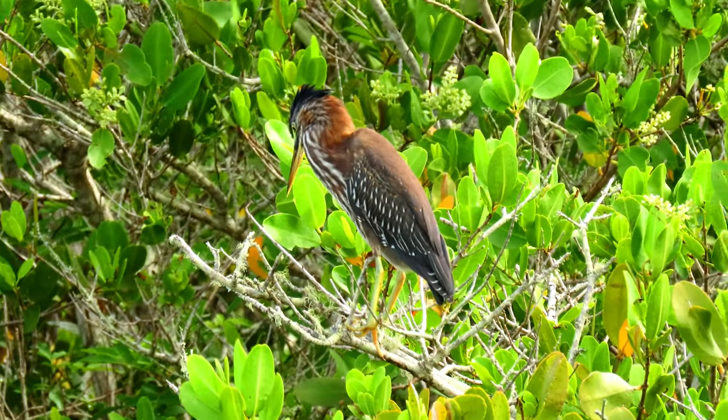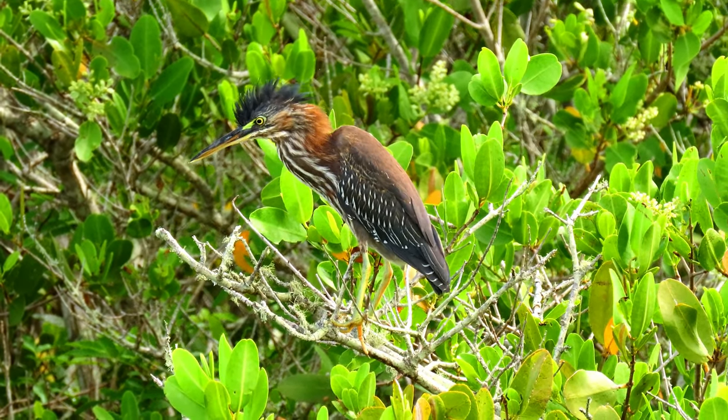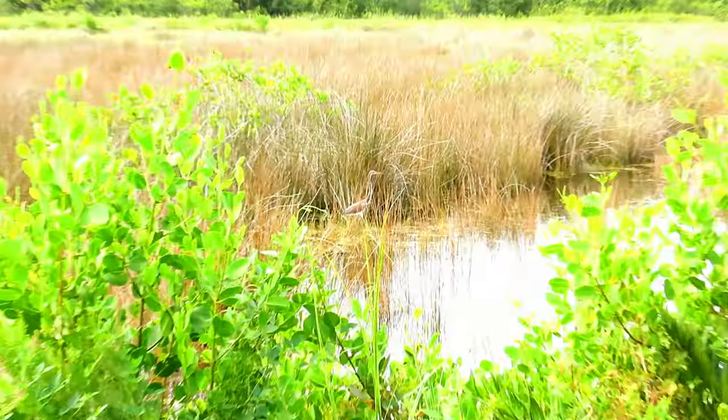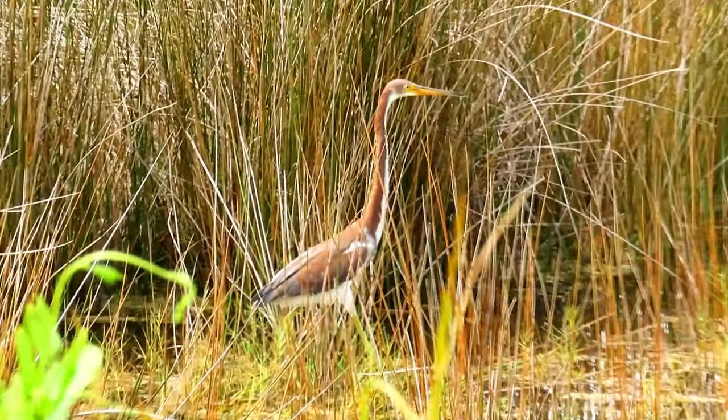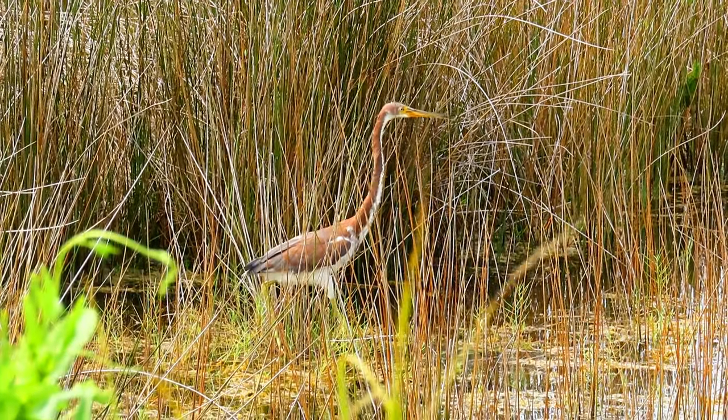Here is a juvenile green heron, and nearby a juvenile tri-colored heron.